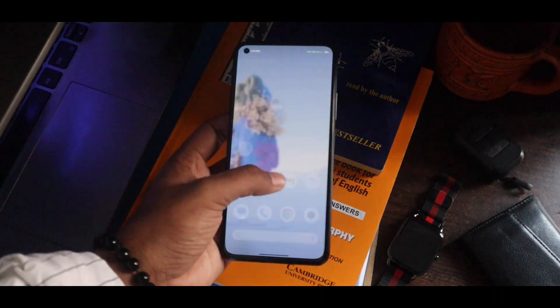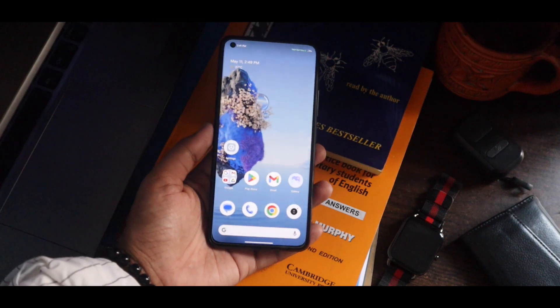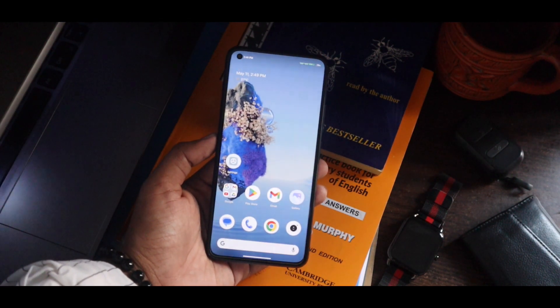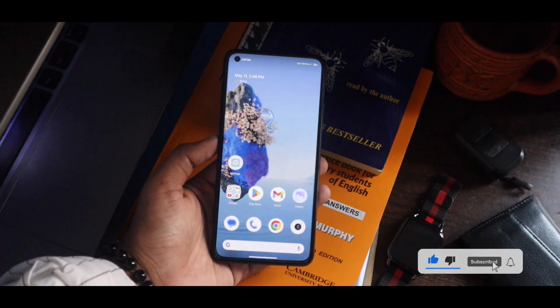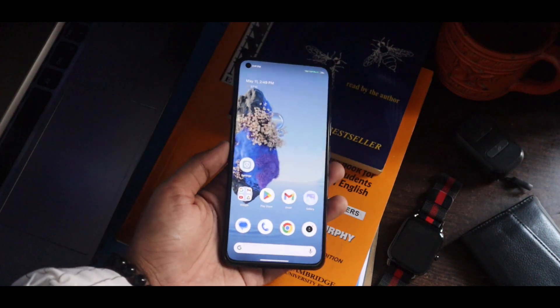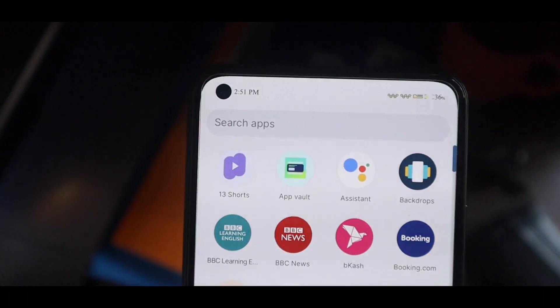Hello everyone, Google just announced their new Pixel 7a, which is a higher mid-range phone that has all the top-end flagship features of the Pixel 7 and Pixel 7 Pro — that pixel experience. But if you are not a pixel owner, you're probably missing that pixel experience.